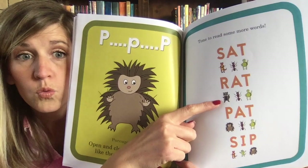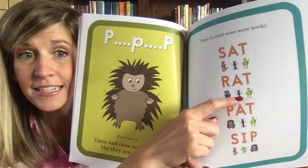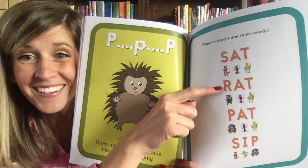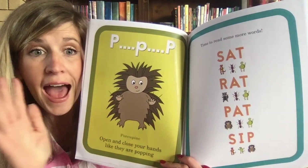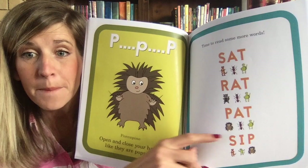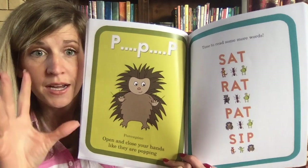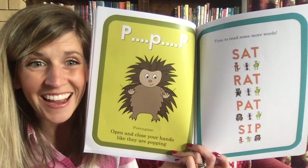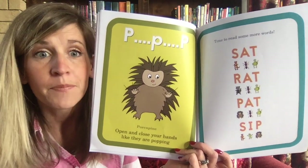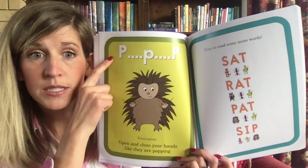Put it together and it says 'sat.' This one — rev like a motorcycle — 'rat.' Let's try the porcupine one — 'p.' You are reading already! That is amazing. When you use your hands to make sounds, it helps your mind remember what sound each letter makes.